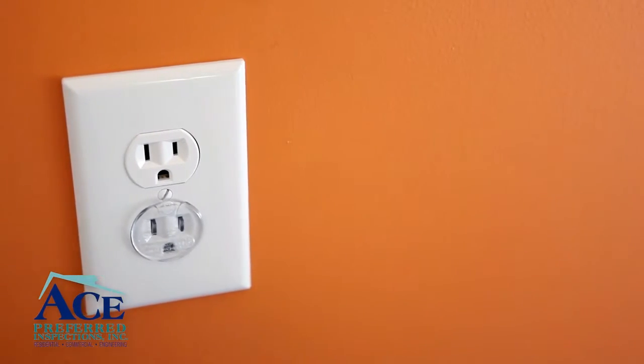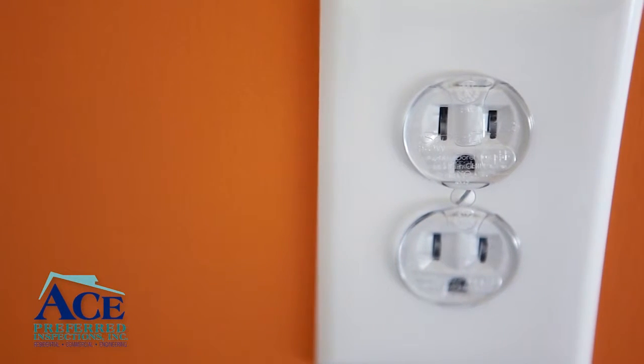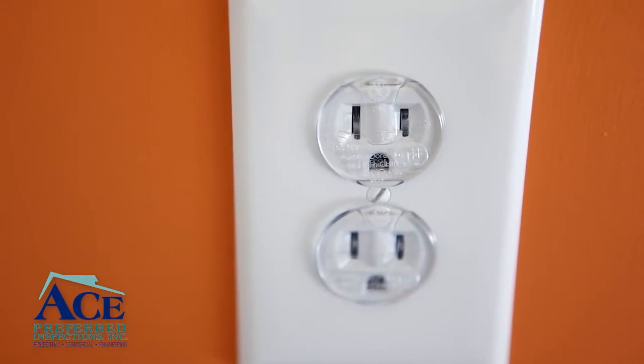Place outlet covers on all unused outlet receptacles. Children will try to stick anything from their finger to toys inside these and could be electrocuted.